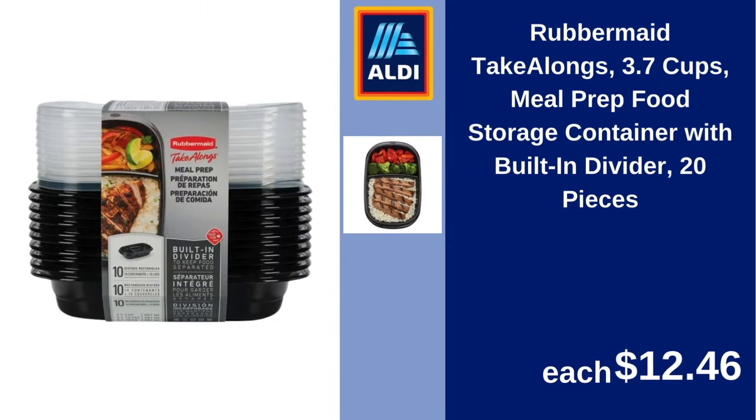Rubbermaid Take-Alongs 3.7-cup meal prep food storage container with built-in divider, 20 pieces. $12.46.